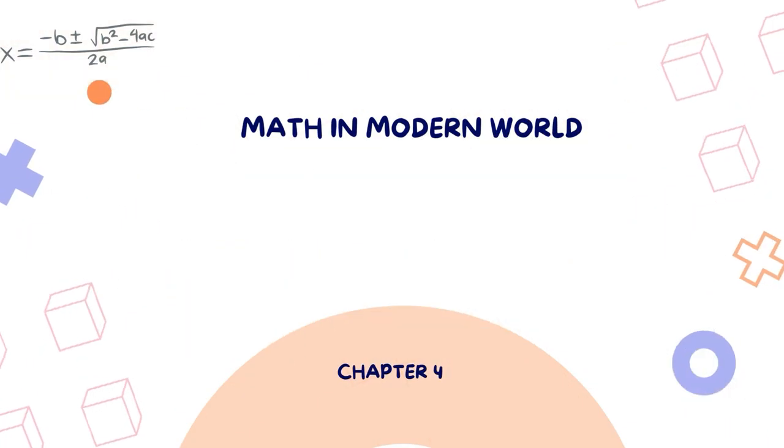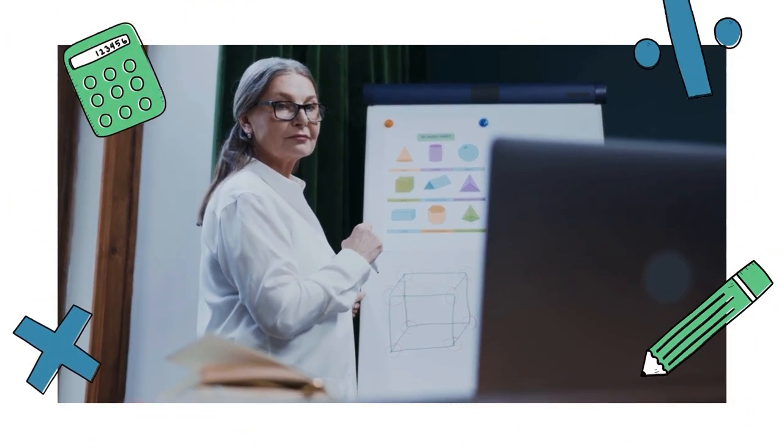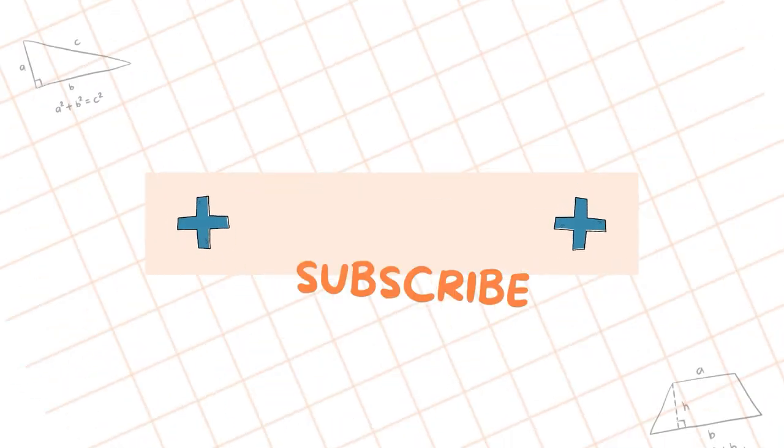Hey there, fellow math enthusiast! Buckle up! Because we're about to explore the captivating realm of math physics right here on CLOTS Formula Frenzy. Get ready to ignite your curiosity.